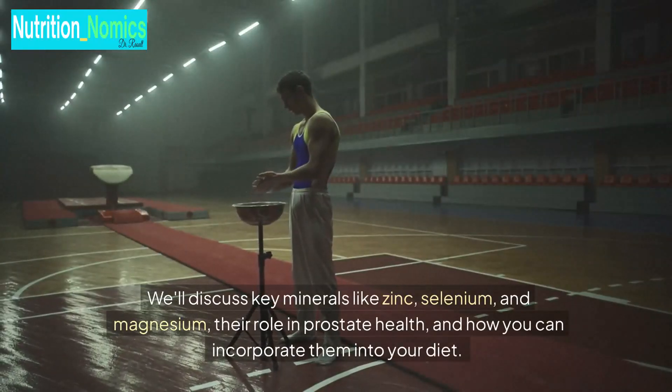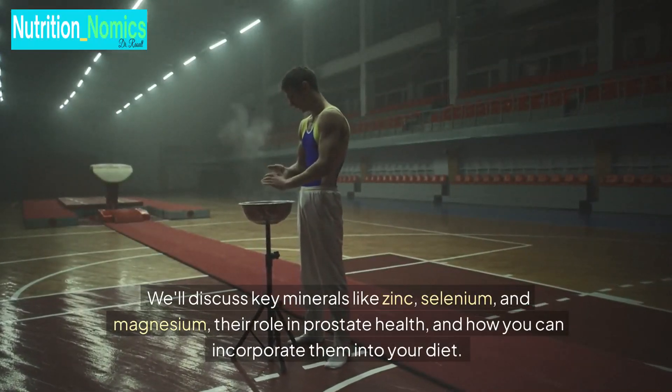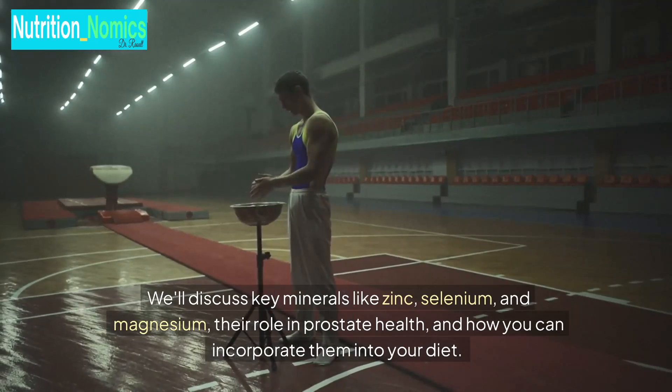We'll discuss key minerals like zinc, selenium, and magnesium, their role in prostate health, and how you can incorporate them into your diet.